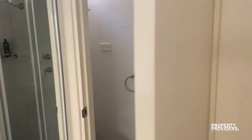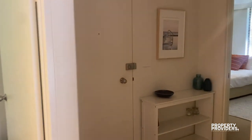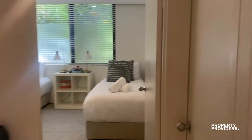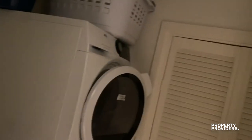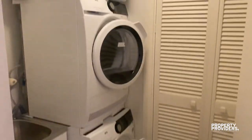The en-suite is just a shower. Last but certainly not least, we have a decent-sized laundry with both a Miele washer and dryer.